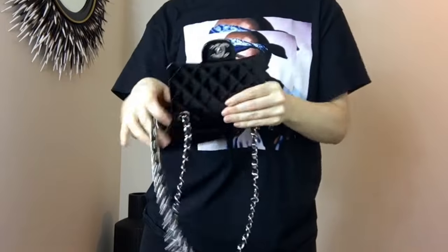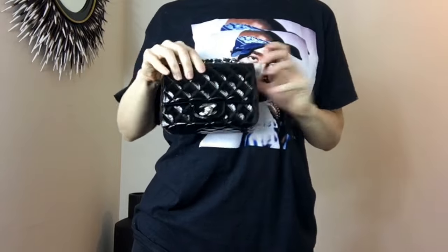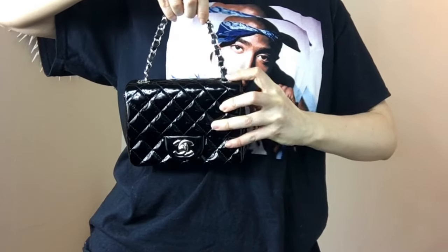If you put the straps inside like this — this is usually how I store this purse too — you could carry it as a little clutch. You can also put a little stopper on the chain so it won't move around. If you loosen it a little and wrap a hairband or something around the strap on the inside, it'll lock the handle and it could be like a little tiny purse.